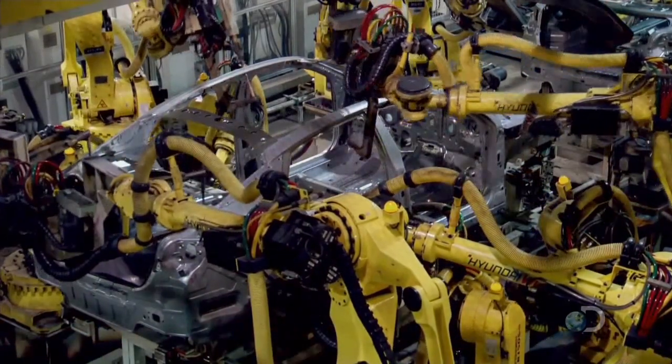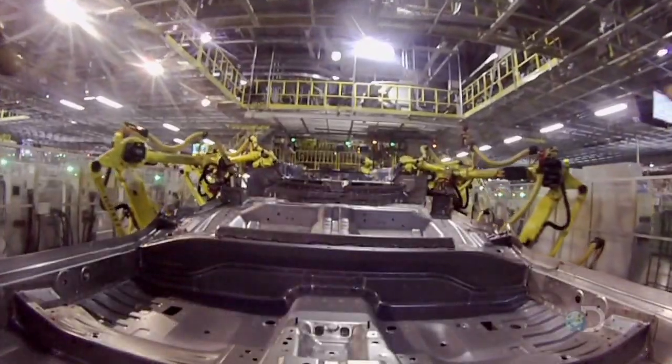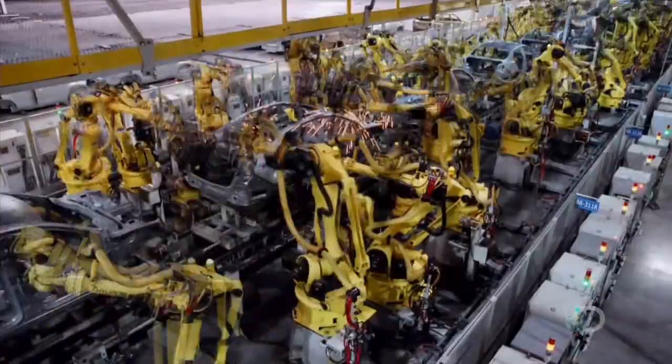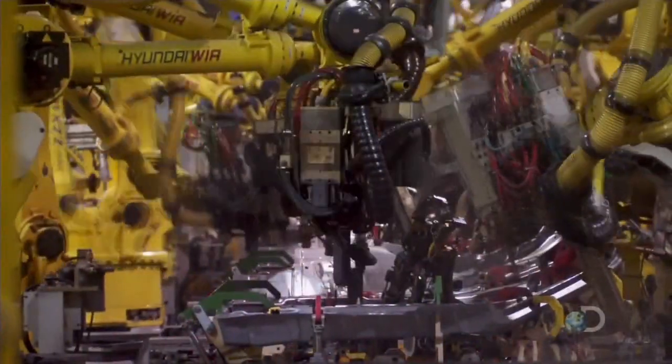The welding process for the Optima is a little bit different — we wanted to give it the feel of a much higher-class vehicle. So the structure uses a lot of high-strength steel. It's a little bit more difficult to weld, but if you can conquer the welding process, you actually get a much better riding vehicle, a much better sounding vehicle. The structure of the vehicle itself is much, much better, and it's a lot safer car to deal with.